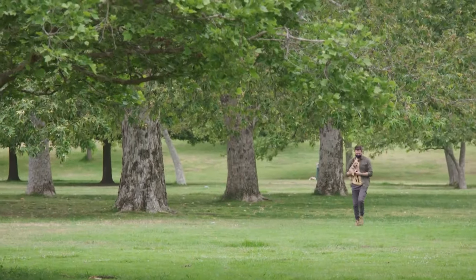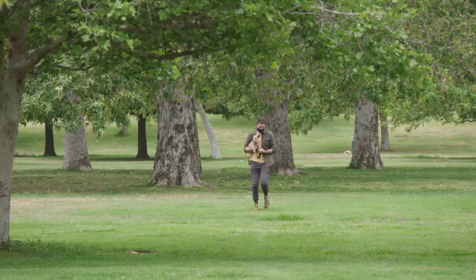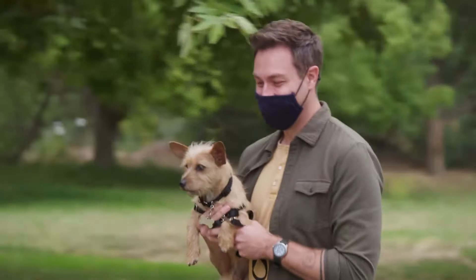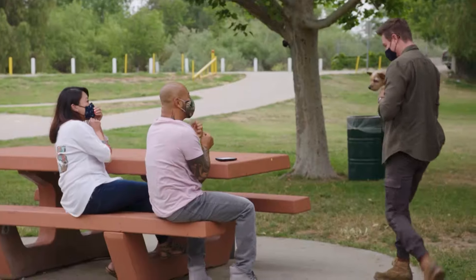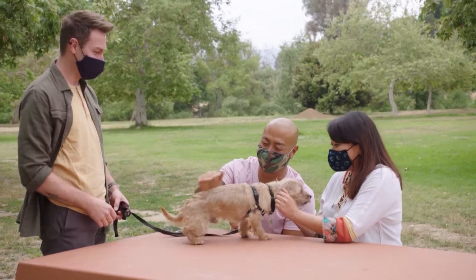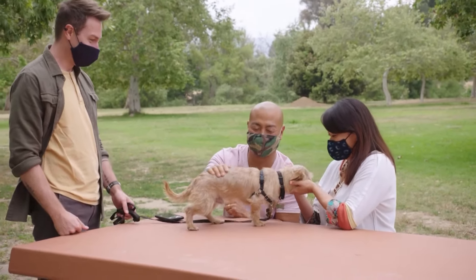Today is a big day for Choo-Choo — he gets to meet Sarah and DC, and they are going to be his forever family. Sarah and I decided to go to the park this morning, then I show up with Choo-Choo. I wasn't expecting that — I was really, really, really surprised. He's so cute.